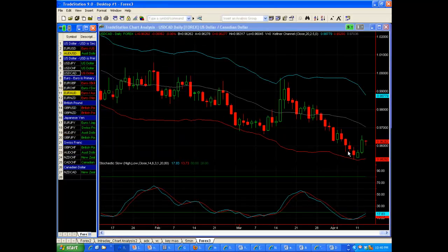Here's the Loonie. It tagged the lower Keltner at the end of last week and now it's getting a nice rebound bounce. Watch the midline of the Keltner channel for potential resistance.